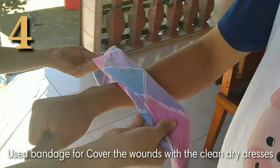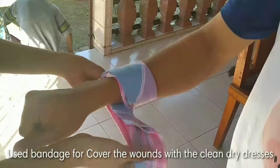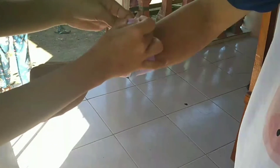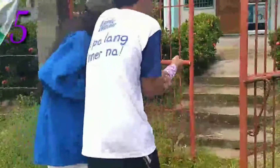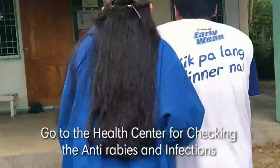Use a bandage to cover the wound with a clean dry dressing.